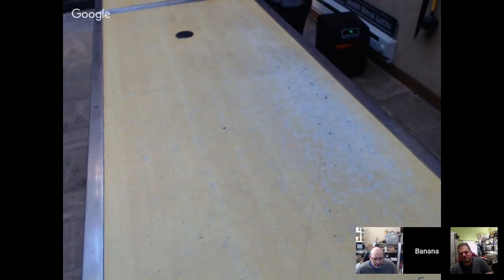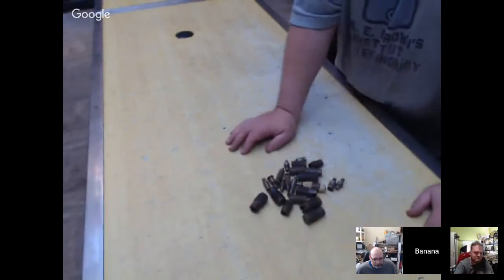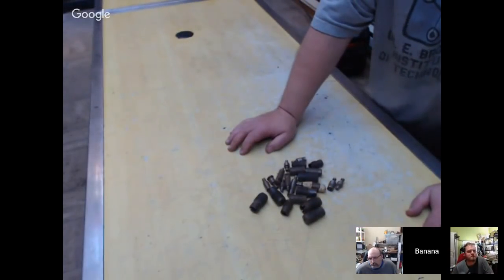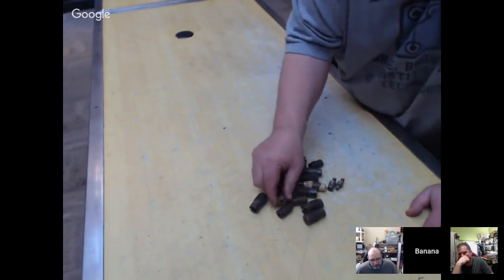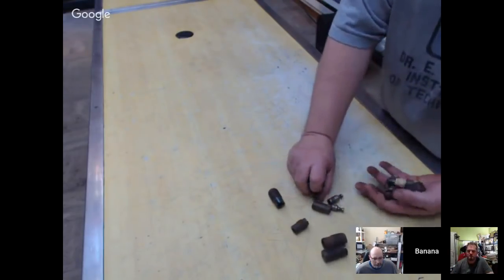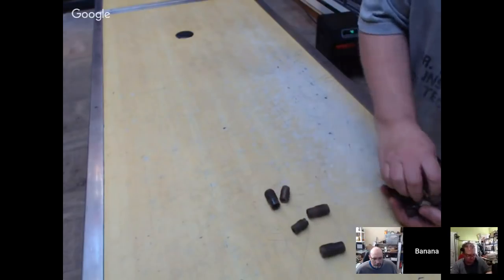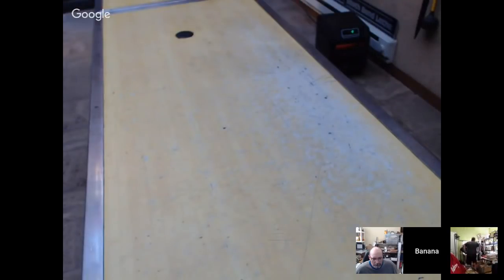These are punches plus another larger hand punch — they come in a variety of sizes. Putting these together in a lot.